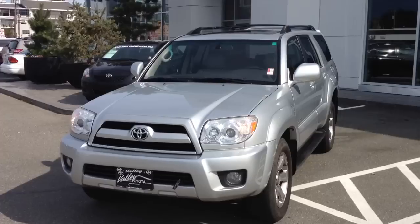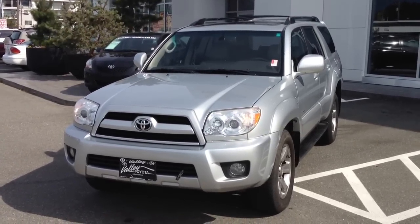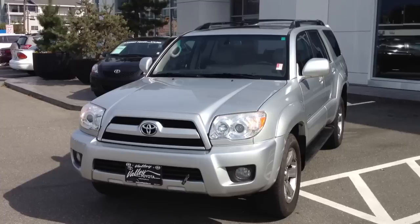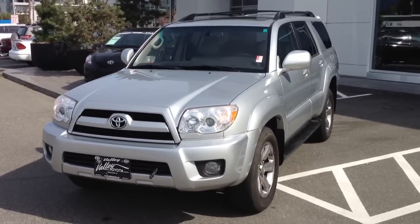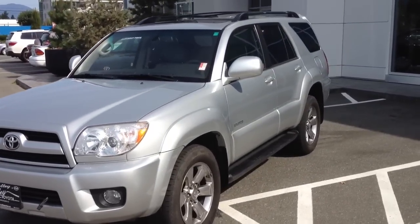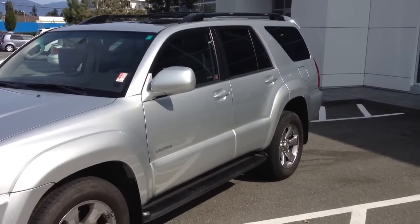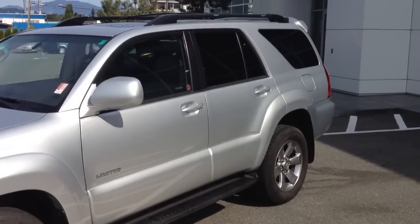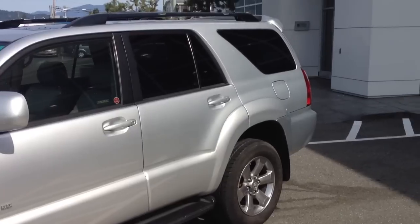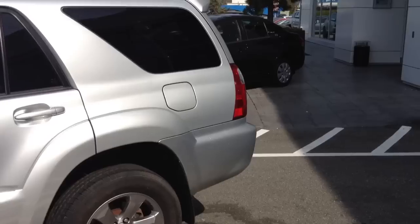Welcome to ValleyToyota.ca. You're having a look at a 2008 Toyota 4Runner Limited V6, stock number B1369. This is a one-owner BC truck that we had the opportunity to purchase. The previous owner was from the interior and had owned it from new. It's been serviced at a Toyota dealer its whole life, and we have all the Toyota service history for it. It has about 90,500 kilometers on it.